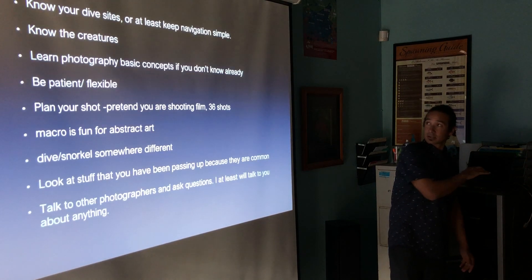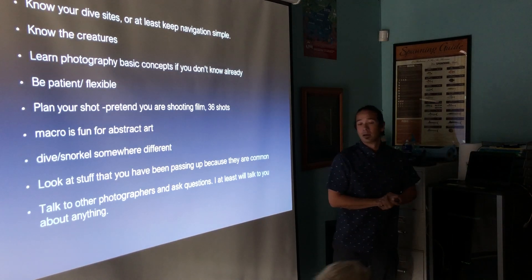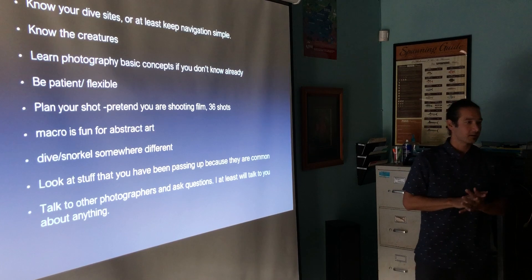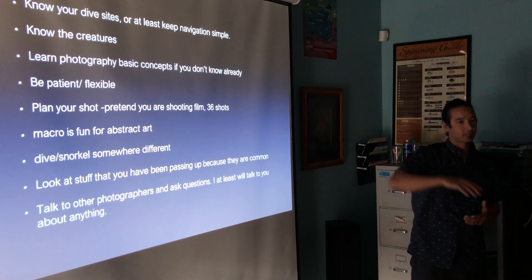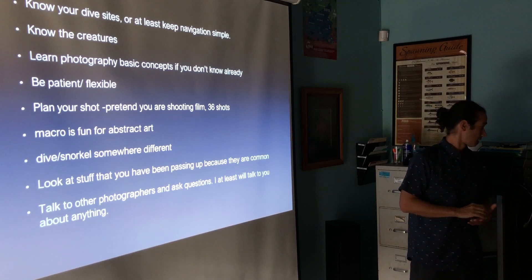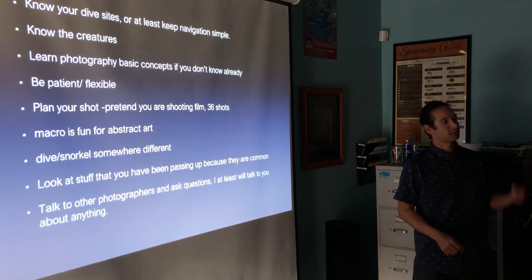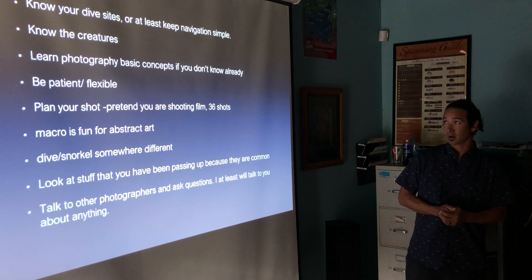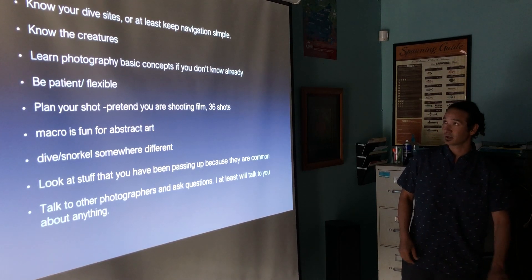I've been shooting out here since I moved here in 2006. I've always liked macro stuff. I started out diving at Kona Village and then moved into town. Ever since I've been diving, I've always been collecting shells even when I wasn't taking pictures. That's what got me into macro — looking into holes, finding shells, finding little creatures and trying to figure out what they are. That's really what got me into all this. Just trying to figure out what the stuff is, keep your curiosity going.